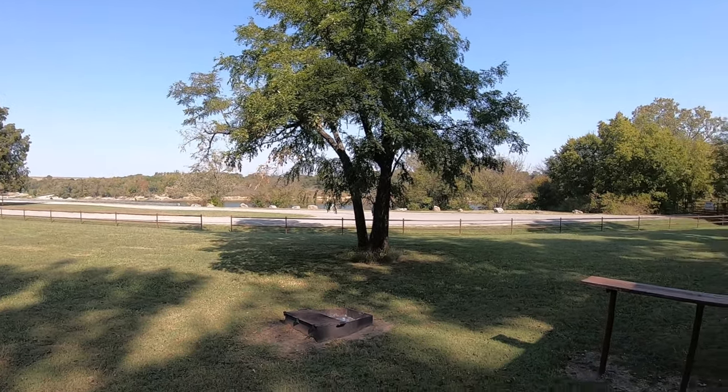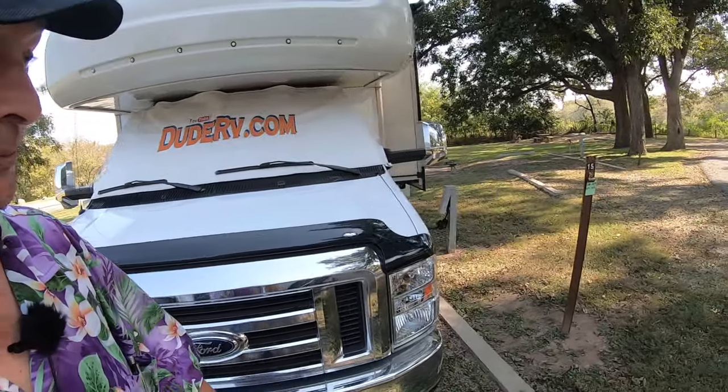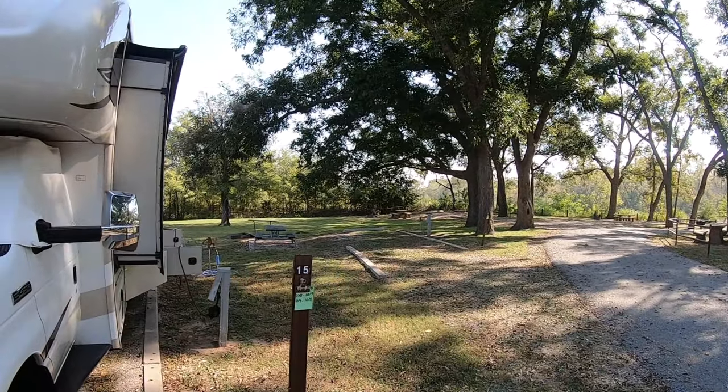That's my front view. Of course, we are at a Corps of Engineers campground. There's no one on site, but we're in site number 15. Check out the neighbors — what neighbors?